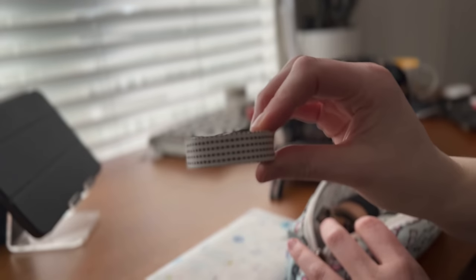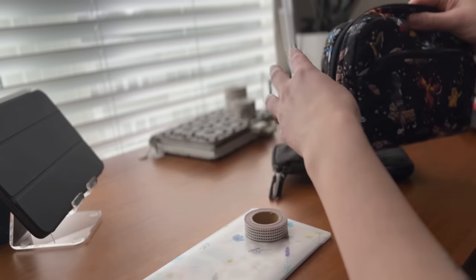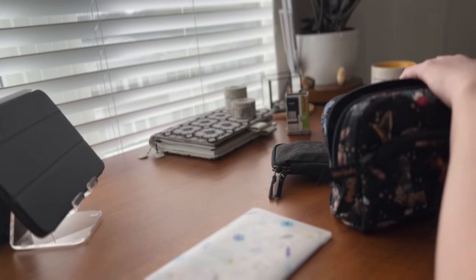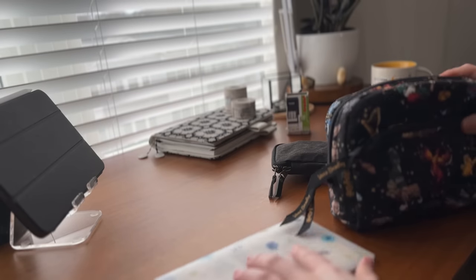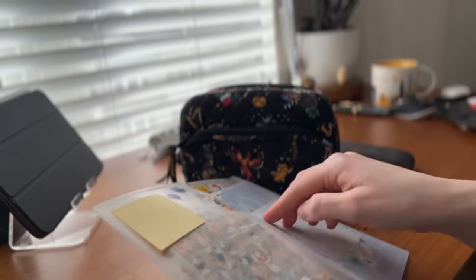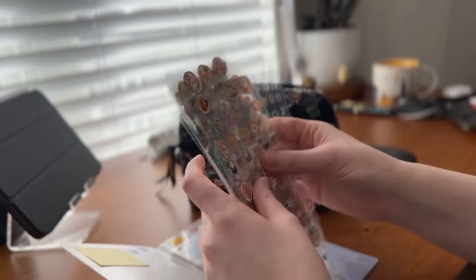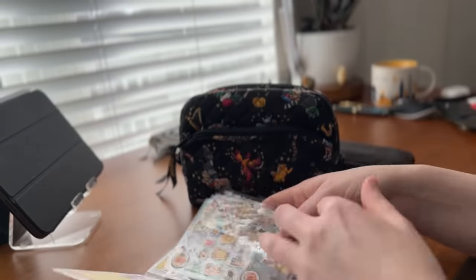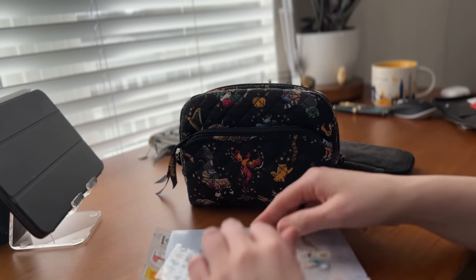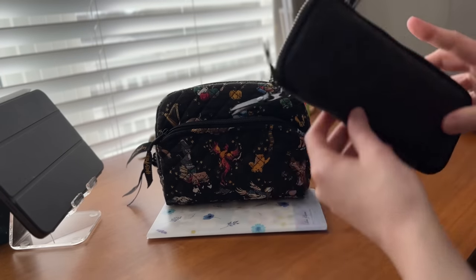I also decided I'm going to bring some washi tape — it's not something I used to consider a travel essential but now I bring it with me all the time. That's from Muji, by the way. This is a folder where I keep my clear stickers. I've amassed quite a variety of them lately and I've been reaching for these more than my character stickers. This folder I got from Daiso — it's actually supposed to hold disposable masks.